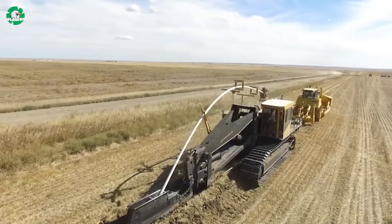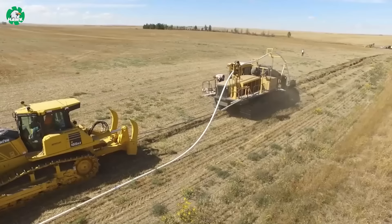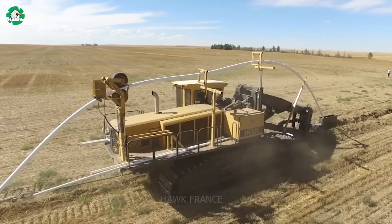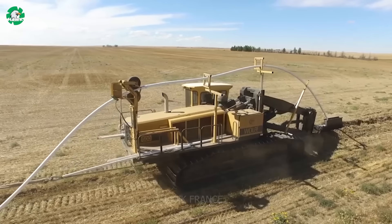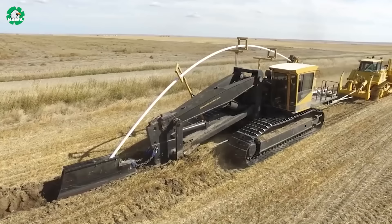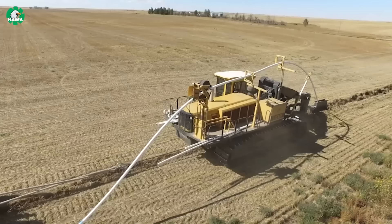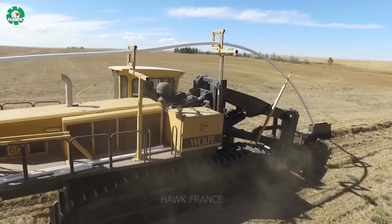Here is the Wolf 600 Construction Plow, a powerful piece of equipment designed to install 3-inch PVC pipes connected with rubber joints. This machine weighs approximately 126,000 pounds and can install pipes up to 8 feet deep. Thanks to its enormous weight, it can overcome any obstacles in rough terrain, quickly and efficiently expanding the water supply and drainage network. This impressive machine is ready to work on all types of terrain, from flat ground to hilly terrain.